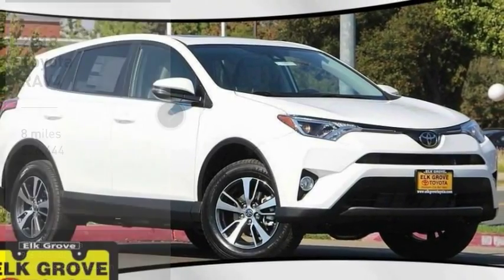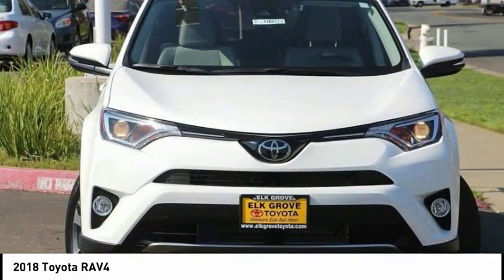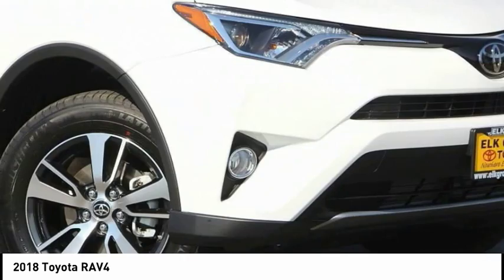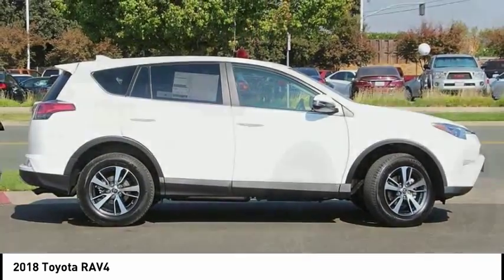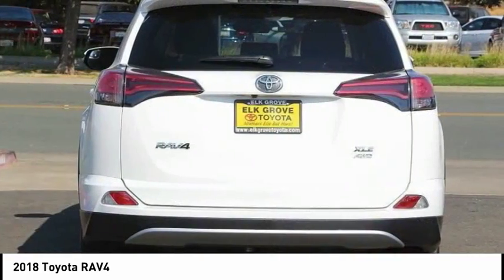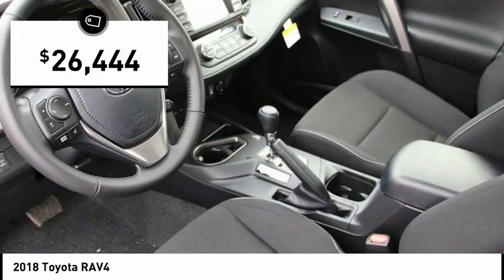Take a ride in the 2018 RAV4. The RAV4 is one of the most fuel-efficient SUVs in its class. Versatile and efficient, RAV4 mixes the comfort and drivability of a sedan with the benefits of an SUV. This highly evolved, well-packaged crossover SUV lets you have it all and is priced below $30,000.